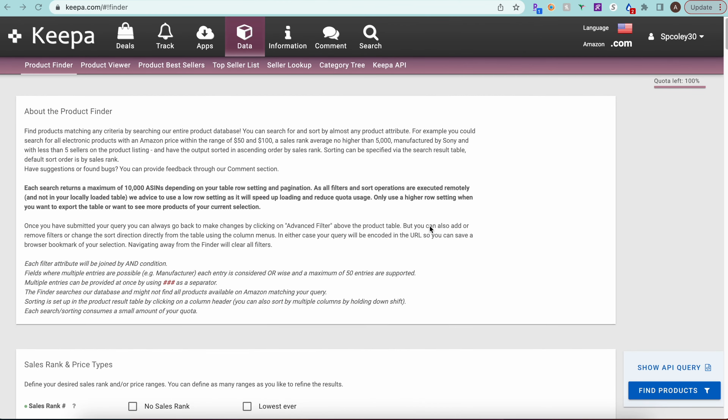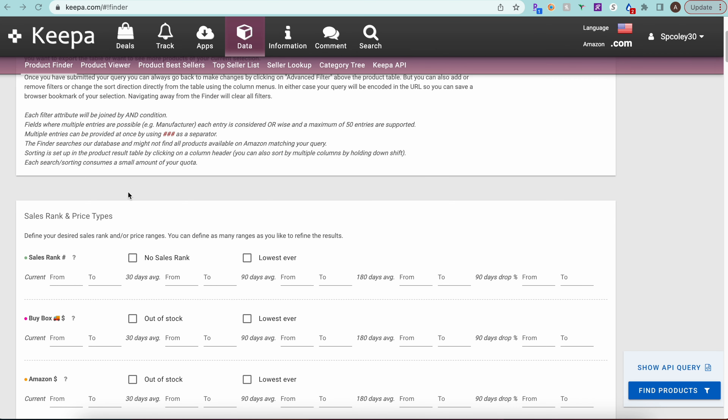Hey everyone, it's Alex with AC Flips. I'm a full-time six-figure Amazon seller. Today's video is a two-part series. In part one, I'll show you how to set up a Keepa Product Finder filter to narrow down from a vast number of products to just a couple thousand, helping you find profitable leads.